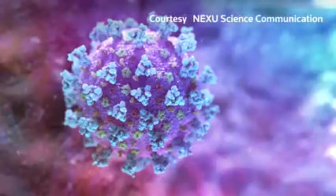We know viruses mutate — it's what they do. But what does this information tell us?